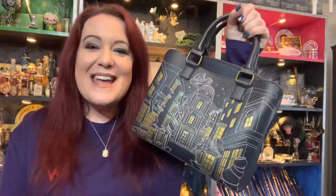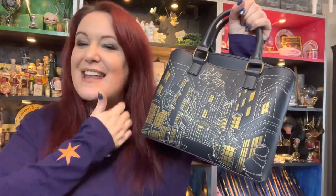Hi guys, I wanted to show you this amazing bag that VeryNiko has sent me. This is the Loungefly Diagon Alley bag.